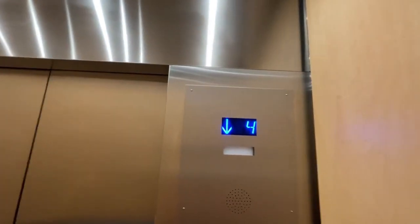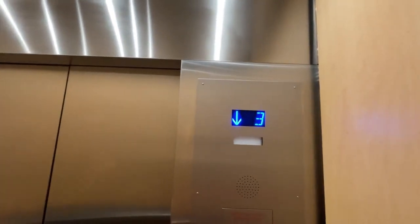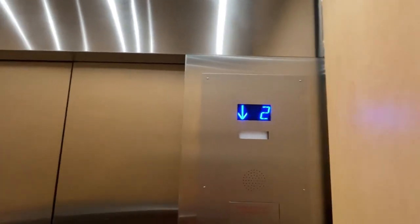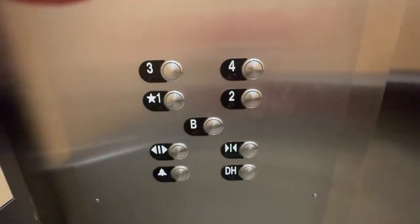Cool, these are nice. There's a stainless steel ceiling and buttons for the basement. That's a restricted area — we'll go up to floor one and get a different one.